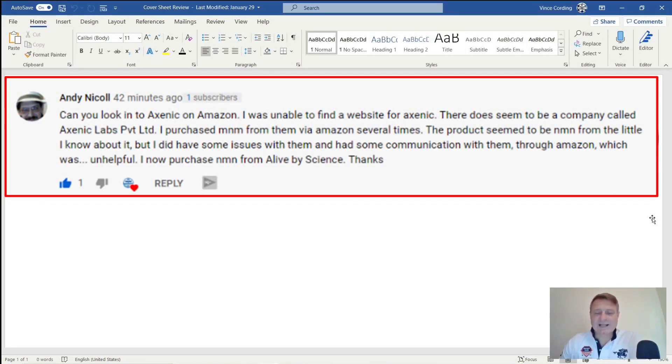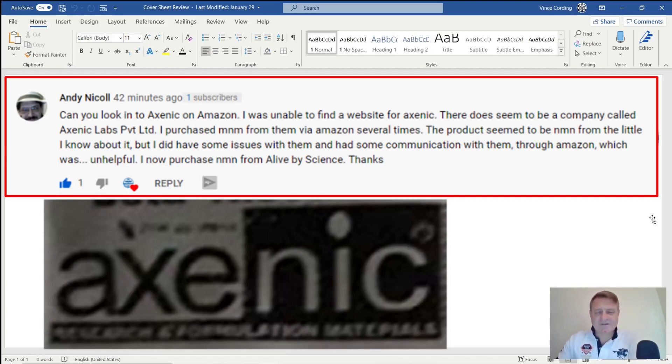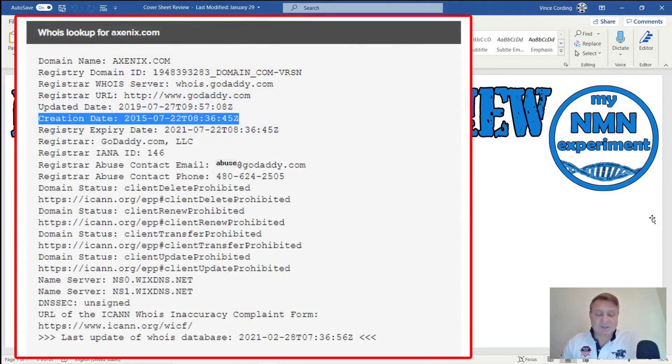Andy references a company called Axnick. This is their company logo. I would normally flash up a high-quality copy off their website or a Google search, but I couldn't find one anywhere, so this is actually a cropped JPEG off their Amazon page. Before looking at the product, let's see how long Axnick has been trading. According to whois, axnick.com has been up since July 2015 — around six years — but as with the Verso review, this means nothing on its own.